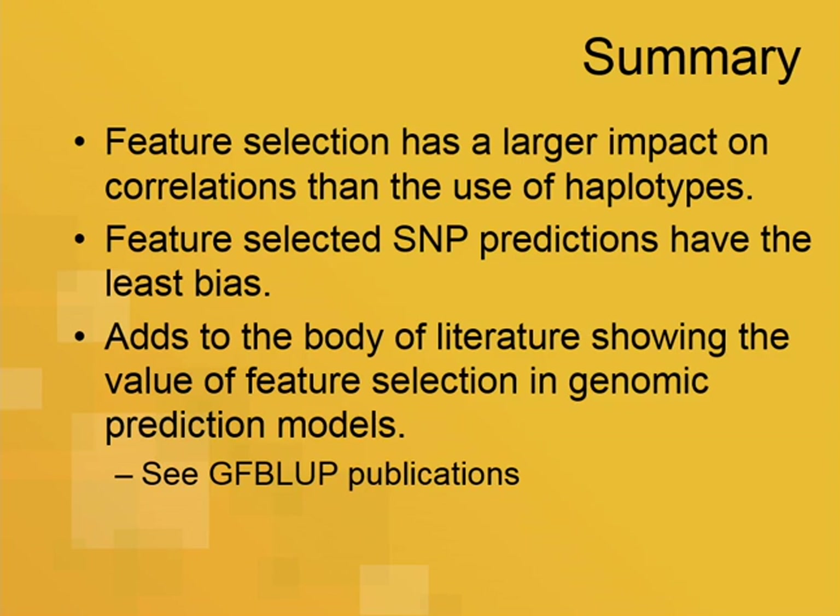The conclusions are that feature selection appears to have a greater impact than the use of haplotypes. Feature selection gives us the least bias. This adds to Mario's work and other work in packages like GFBLUP, showing that feature selection is perhaps some low-hanging fruit for improving these genomic predictions.